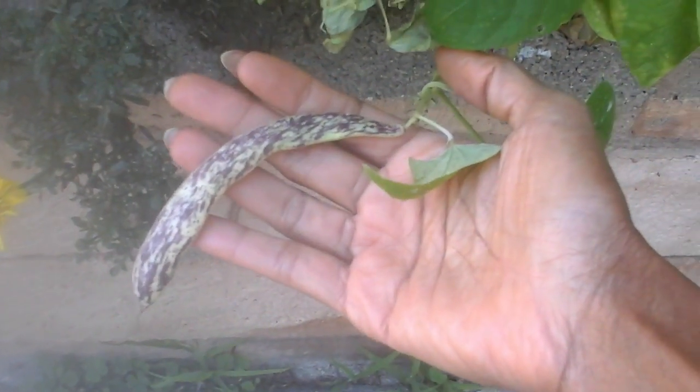My beans are giving up their last harvest — I'm gonna have to pick them. These are my dragon tongue beans that I like. They did better in containers last year than they did in the ground here. I guess I got too late of a planting, but I am gonna get a meal out of that today, so I'll be harvesting that.